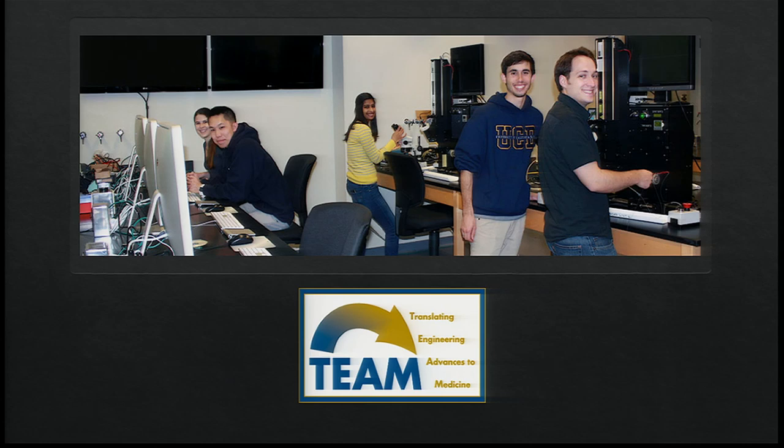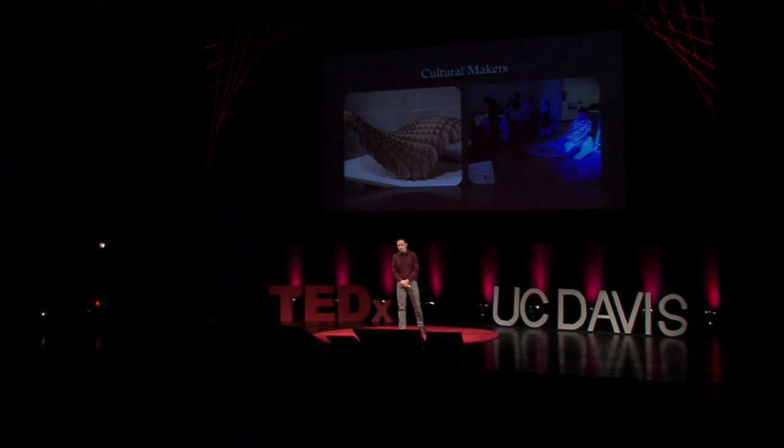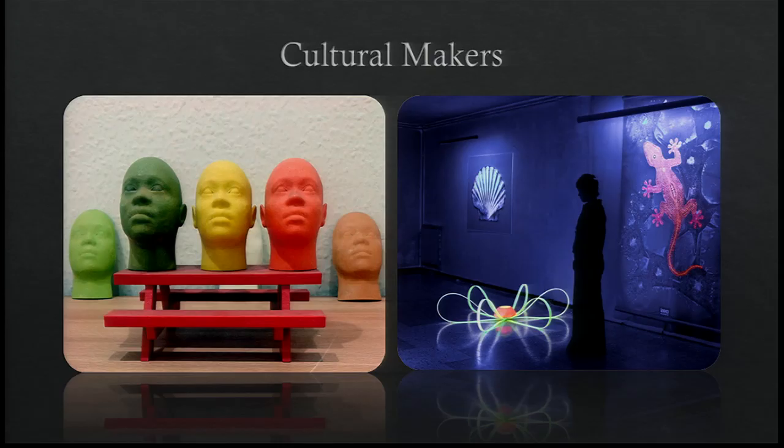Known as the Translating Engineering Advances to Medicine, or Team Lab, my primary role is to guide those with ideas to completion through teaching and technical aid. With the support of those like myself, anyone can formulate new skills and ideas to create physical objects with the ability to enlighten and inspire. Countless projects take place in makerspaces, everything from experimenting with art and technology to developing commercial products and inventions. These places are found worldwide and often serve as cultural incubation spaces which foster creativity and expression, not just science.